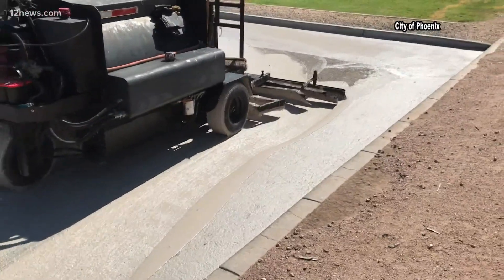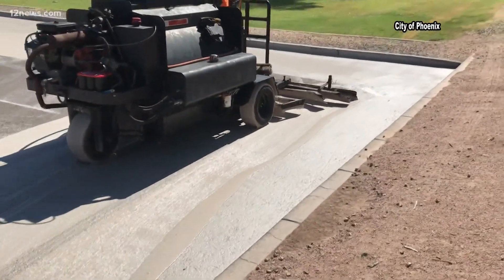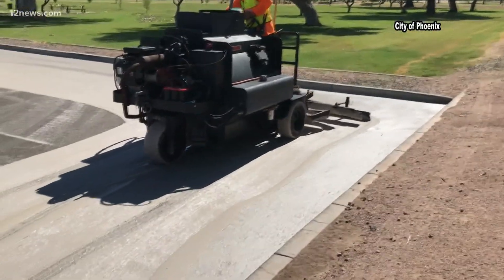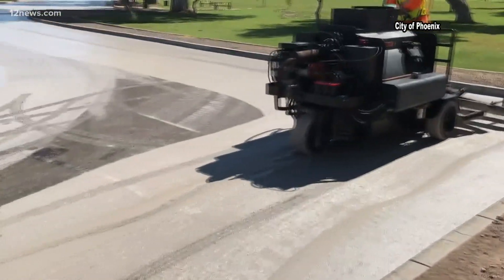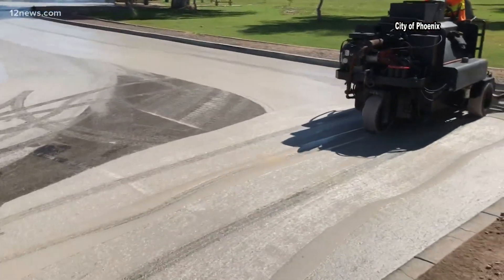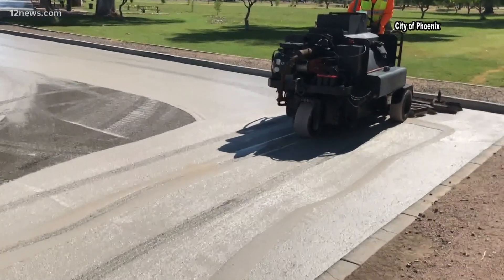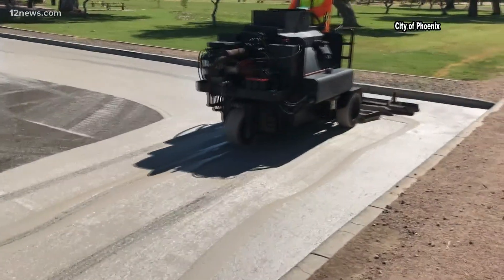Researchers plan to study temperatures on the cool pavement as well as its sustainability, including the effects of vehicles driving on it and more. The city says the goal of this cooling pavement would be to mitigate issues associated with those higher nighttime temperatures, like more energy consumption and greenhouse gas emissions.